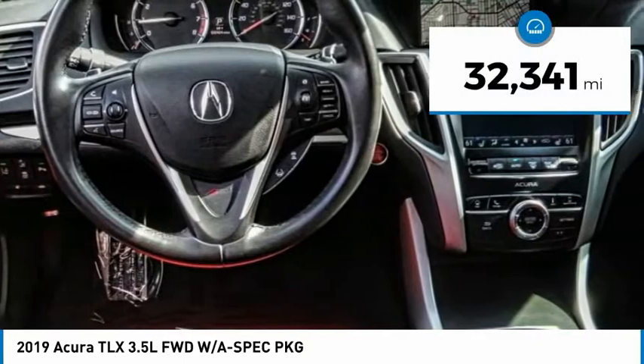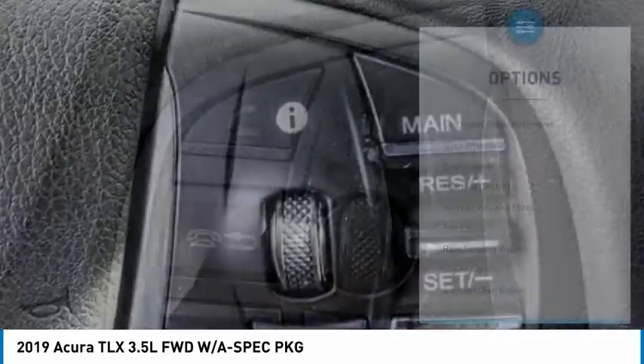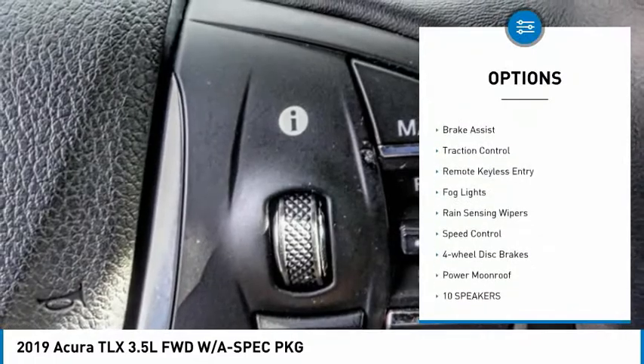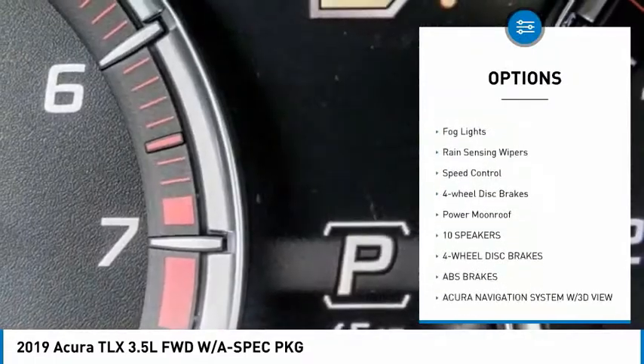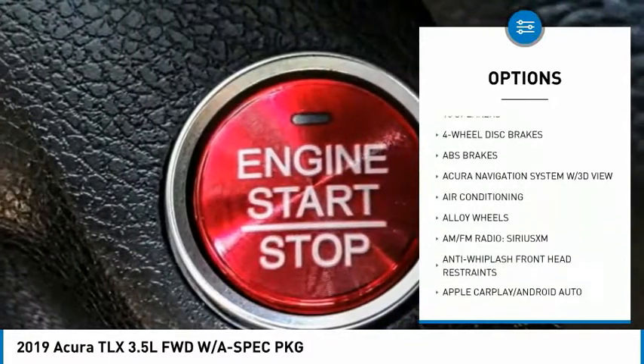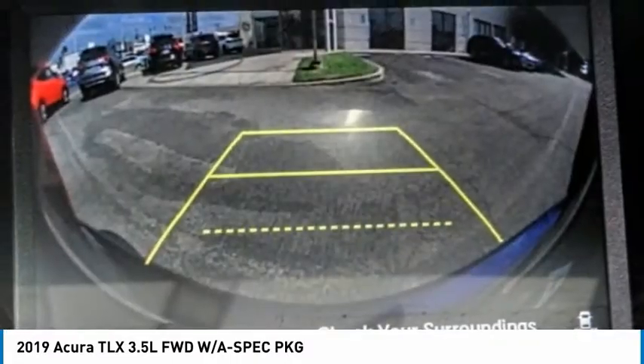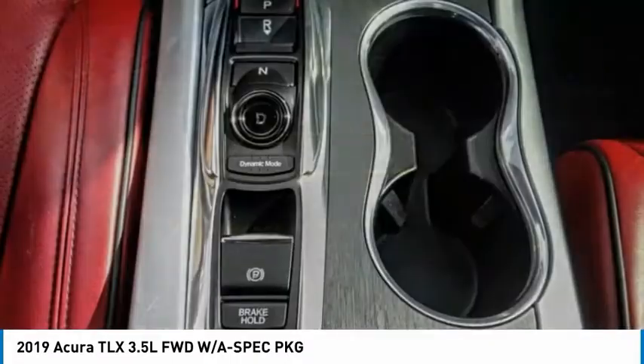This vehicle has less than 35,000 miles. Here are some of this vehicle's great options: electronic stability control, alloy wheels, brake assist, traction control, remote keyless entry, fog lights, rain-sensing wipers, speed control, four-wheel disc brakes, and power moonroof. Come take a test drive today.